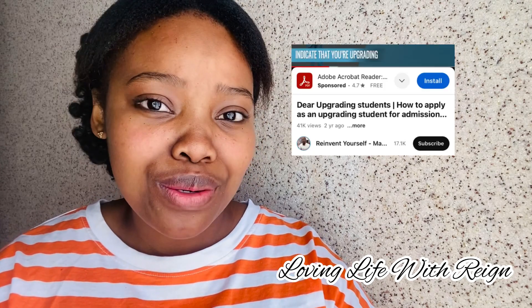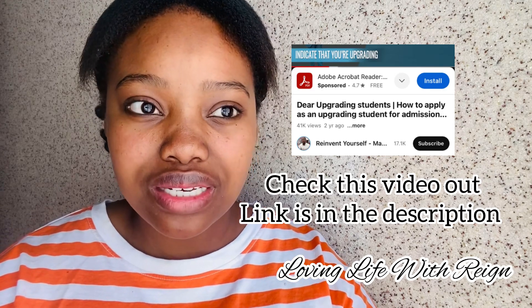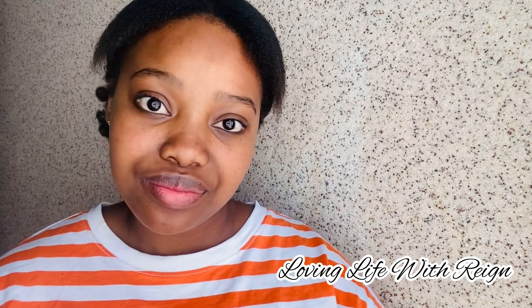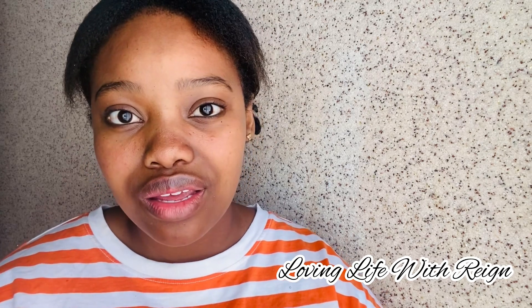Applying as an upgrading student is not easy because they can respond based on your grade 12 results. They can respond once they receive your results in January. So just make sure you pass. Make sure you apply for what you meet the requirements for. Don't apply for something that you think you will not meet the requirements for. You can even go for extended programs to be safe. Just be honest and be realistic — you don't want to go through the thing of being rejected again.